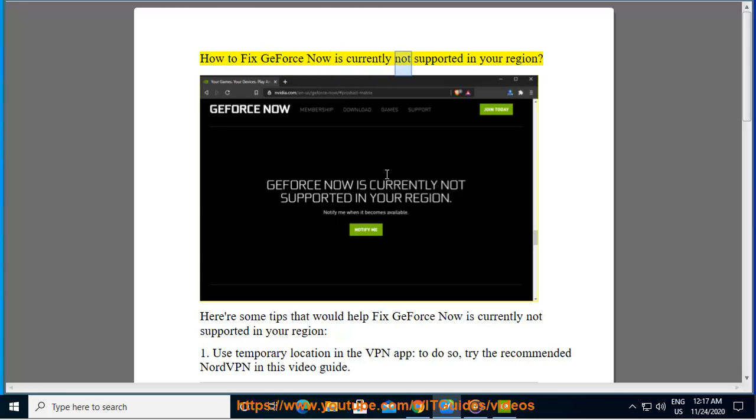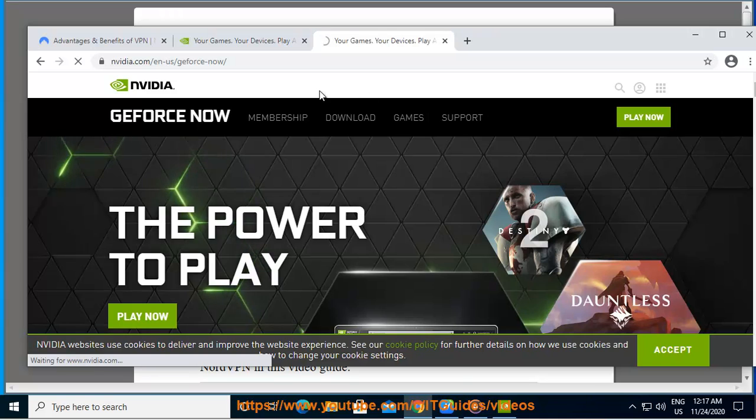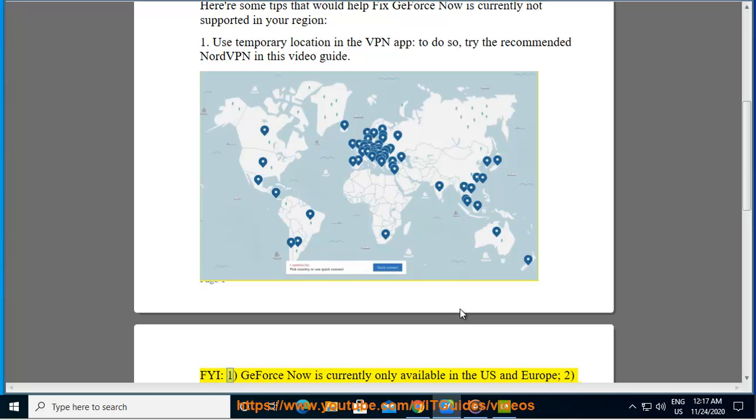How to fix 'GeForce Now is currently not supported in your region.' Here are some tips: Tip 1 — use a temporary location in a VPN app. Try the recommended NordVPN. Note that GeForce Now is currently only available in the US and Europe.